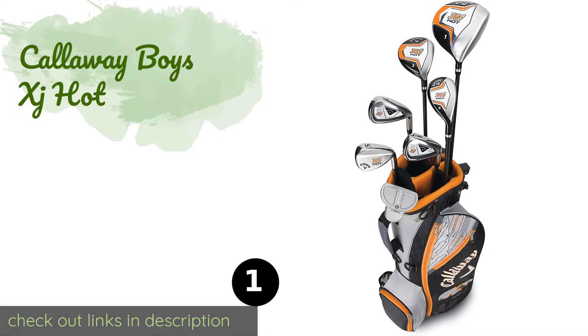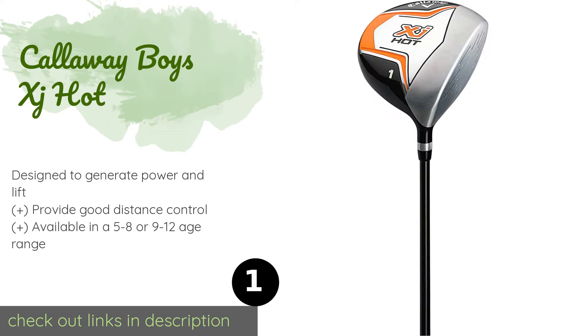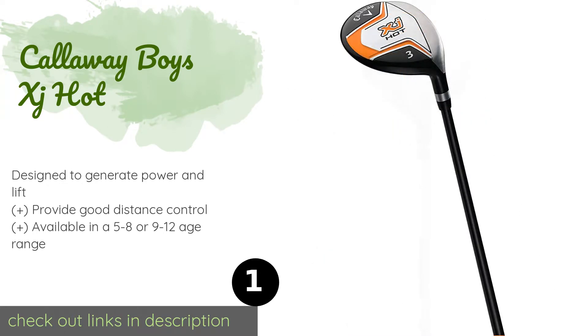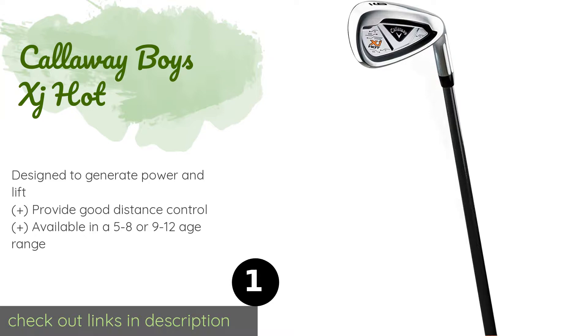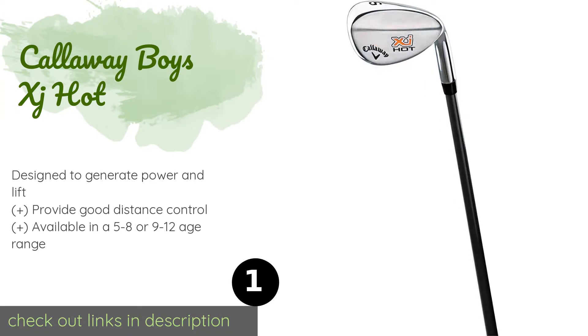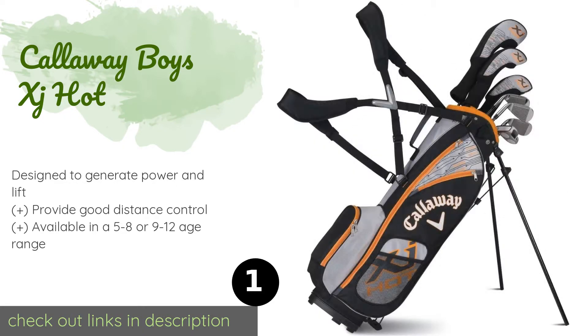The first product on our list is the Callaway Boys XJ Hot. It includes a lightweight driver with a large hitting area that makes it forgiving of mishits and gives learners a more satisfying experience all around. It also comes with a fairway wood, a hybrid, two irons, a sand wedge, and a putter.